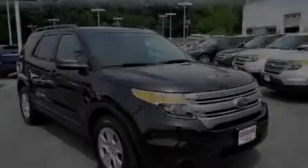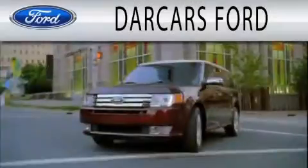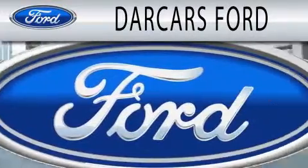Stop by today and test drive this automobile for yourself. Darcars Ford is dedicated to doing everything possible to ensure that the experience you have selecting your next vehicle is as pleasant as possible.